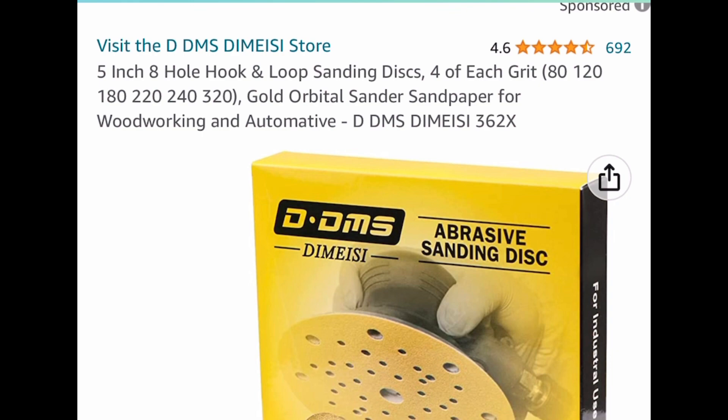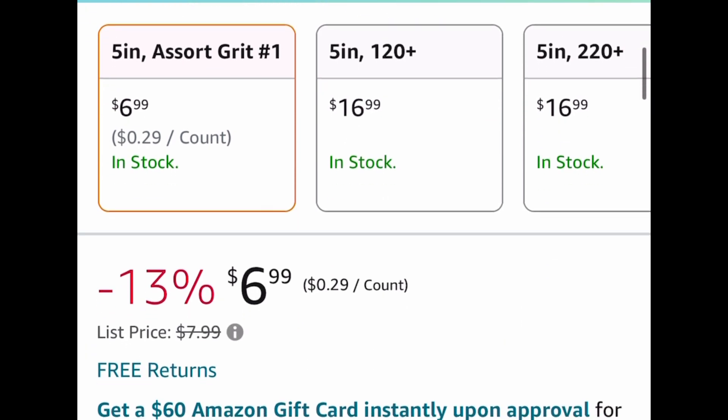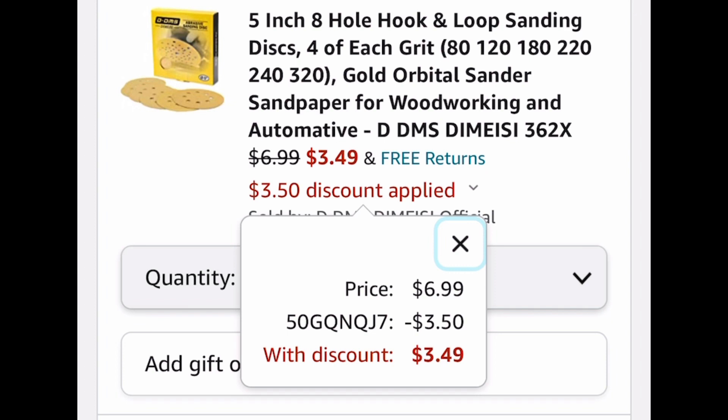Next one here is these 5-inch 8-hole hook-and-loop sanding discs — you get four of each grit. This one is listed for $6.99, the code only works on that one, and with our code we're dropping it down to $3.49.